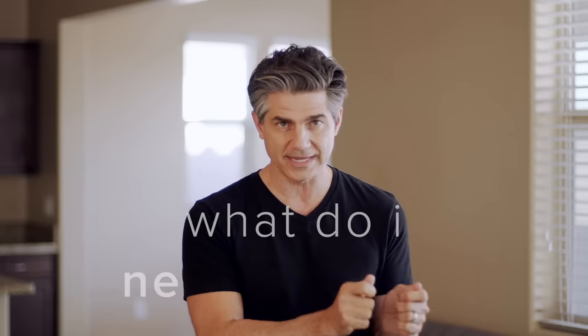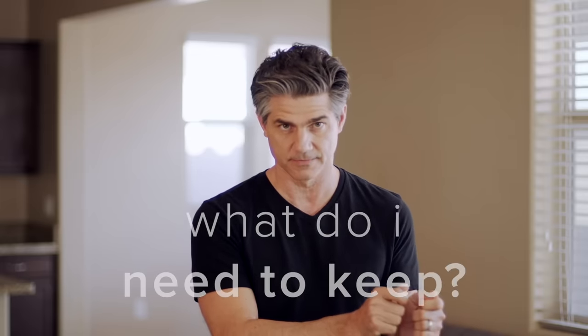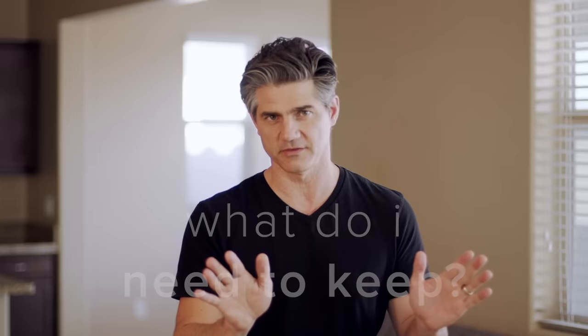But I want to flip that around for you completely. Rather than asking what can I get rid of, start by asking: what do I need to keep? Because it'll change everything for you.